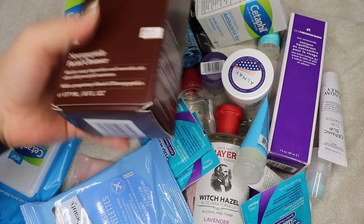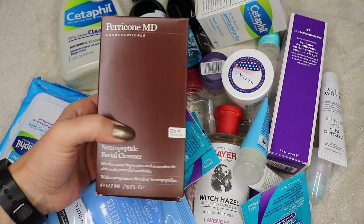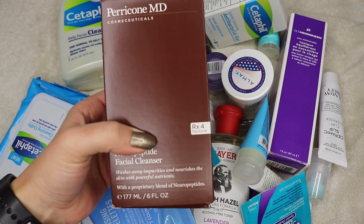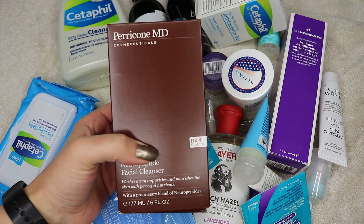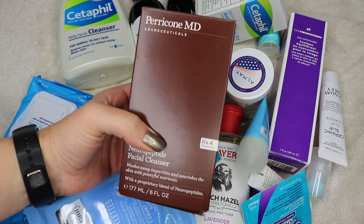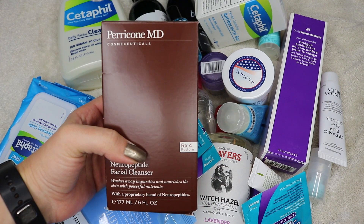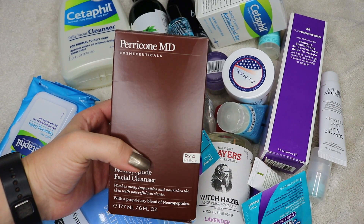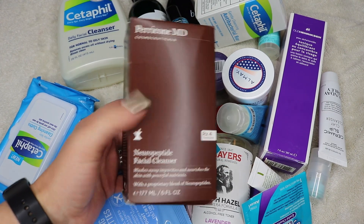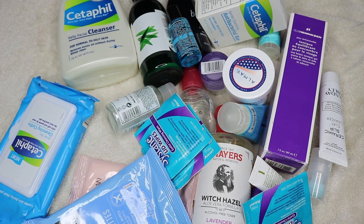I'm going to start with this because it's big and bulky and in the way. This is the Perricone MD Neuropeptide Facial Cleanser. I bought a gift card for $50 and got like $100 and some dollars worth of product off the Perricone website — the gift card was from Gilt City. So I bought a few things to try. I have not tried this yet, so I'm going to hold on to it.